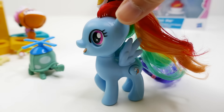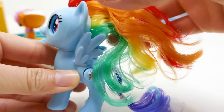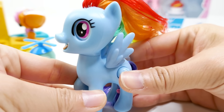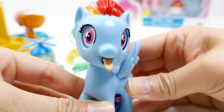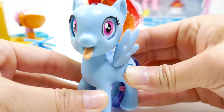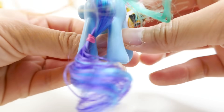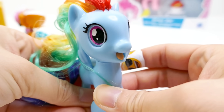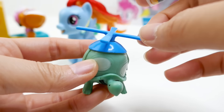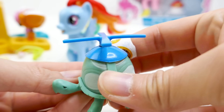Here is Rainbow Dash — she is a three-inch figure with one hood up and a brushable mane and tail. Her mane has four colors and her tail has two colors. Let's press her special button — oh my gosh, her eyes actually change so the pupils get smaller and her tongue sticks out! She also comes with Tank, her tortoise, who has a little helicopter with motors, and if you squeeze it the propellers spin.